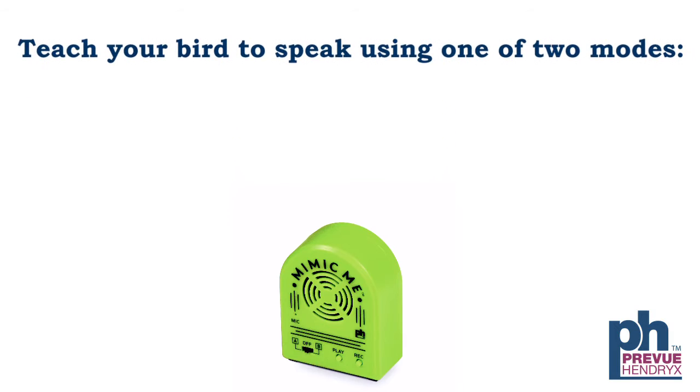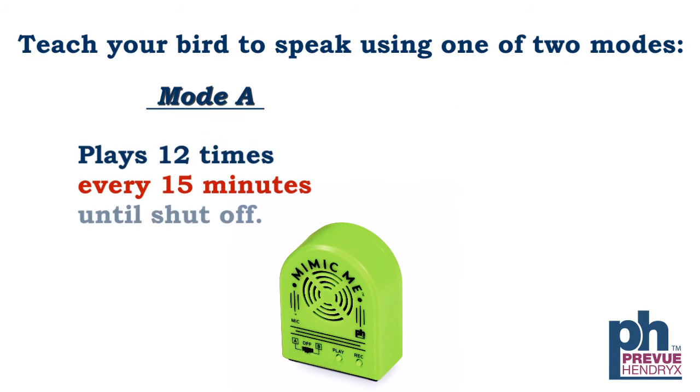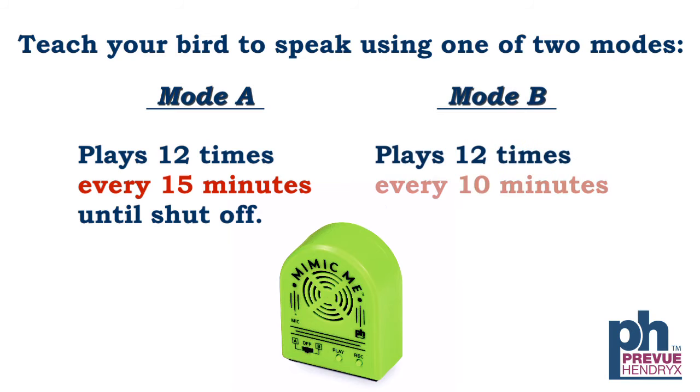Two settings, A and B, allow you to decide for how long and how many times the Mimic Me will repeat your phrase.